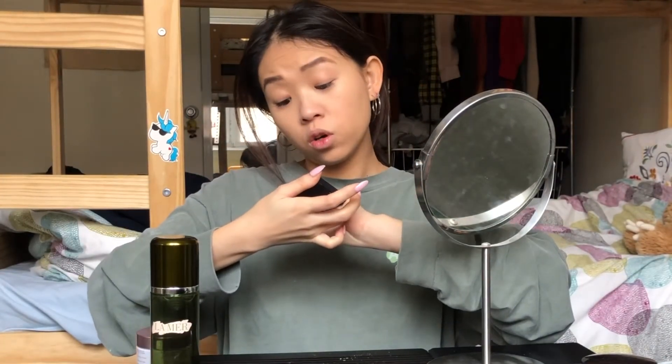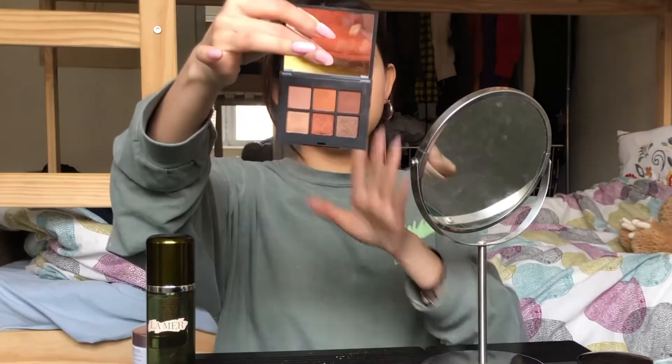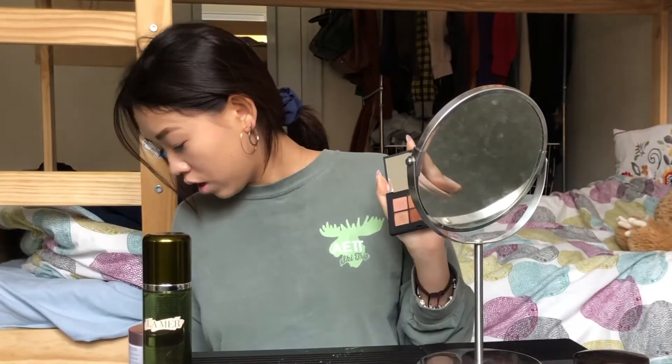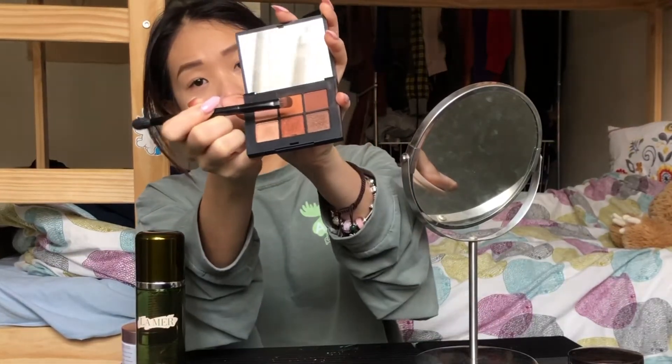Next step is eyeshadow. I'm using this palette from NARS called Cooper — let me show you the colors. The colors are great for everyday makeup. The first color I'm using is the one in the middle called Ocean Drive.